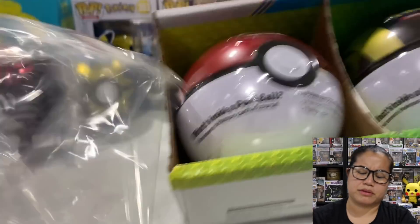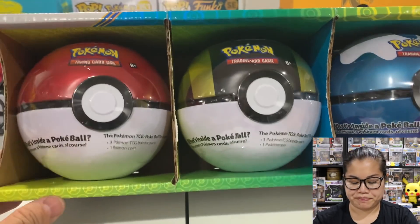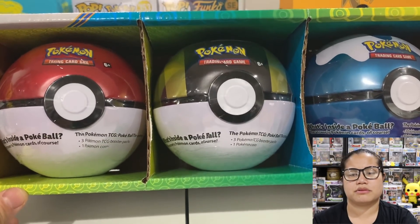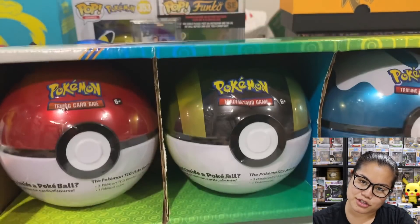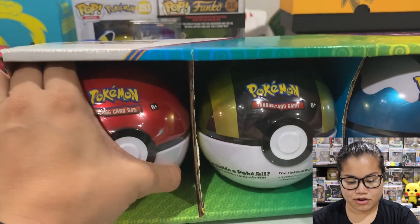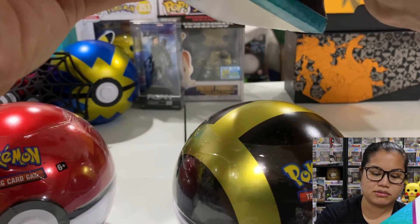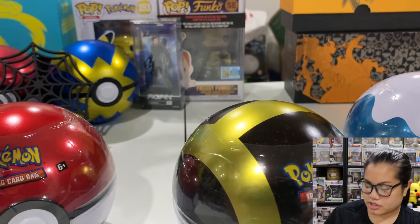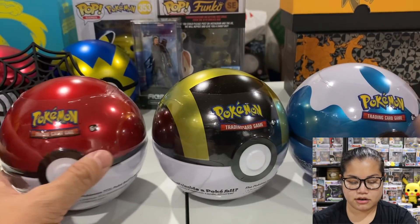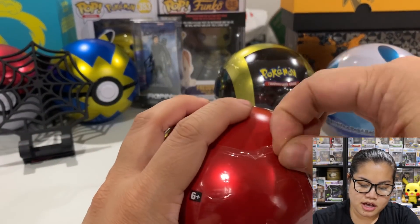How do people know all the different types of Pokeballs? It's probably in the actual game. I never played the actual video game - I've purchased it three different times, I think I had it on my Game Boy, and I had it on my Switch, and I have yet to play it still. I just don't get the concept as much. I like playing games like Animal Crossing, which I haven't played in a long time. So we have our three Pokeballs, and like I said, this is a great deal.